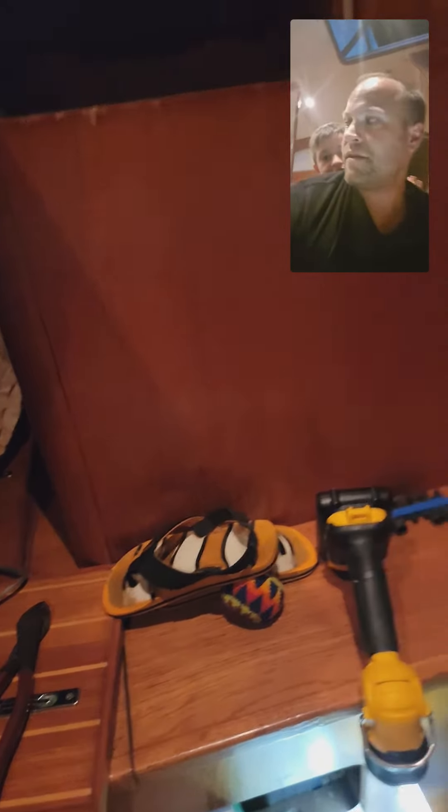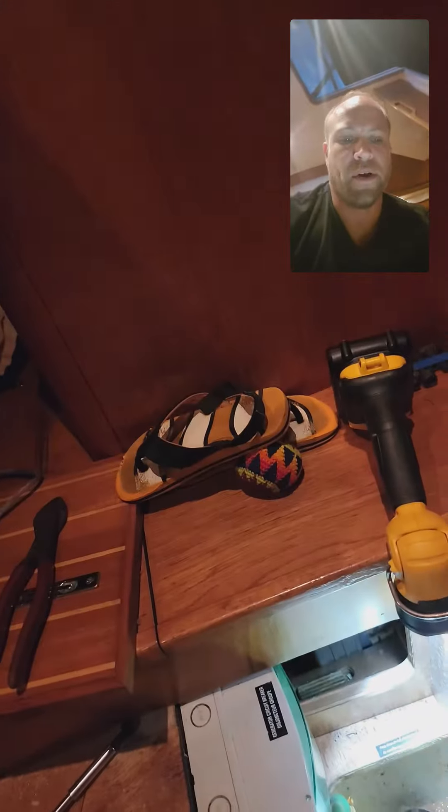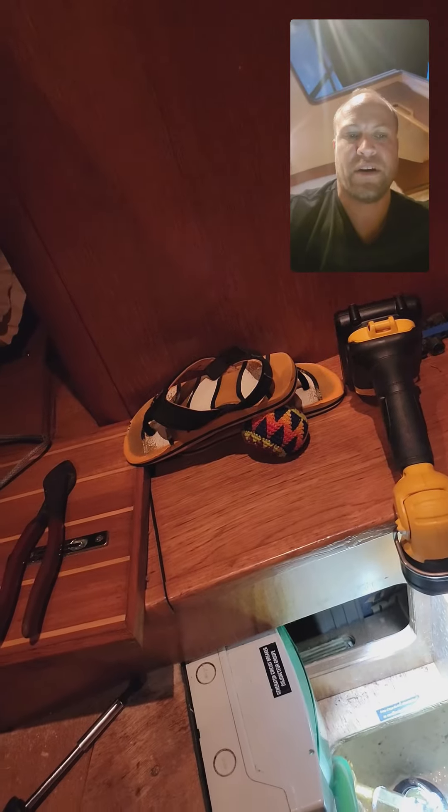Hey guys, this is Josh from Airspeed Adventures. Today I wanted to share with you a very quick and simple video on how we are going to fresh water flush the generator.